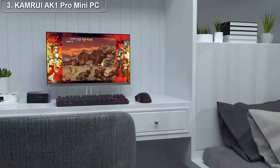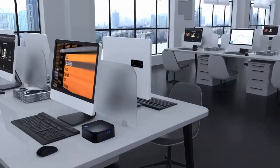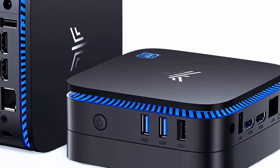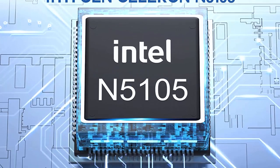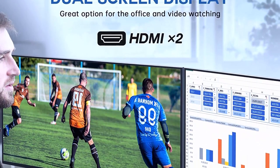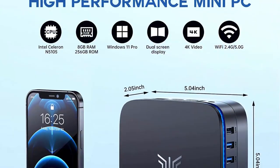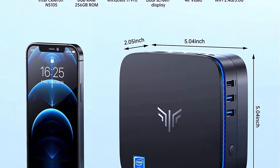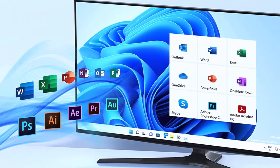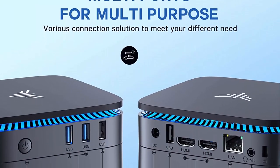Top 3: The Kamri AK1 Pro Mini PC is a compact and powerful device powered by the Intel 11th Gen N5105 processor, designed for those who need a powerful and efficient PC that can handle their daily computing needs without taking up too much space. Despite its compact dimensions, it is capable of handling a wide range of computing tasks and can run multiple applications simultaneously. The Intel 11th Gen N5105 processor is designed for high performance and efficiency, handling demanding applications without slowing down.